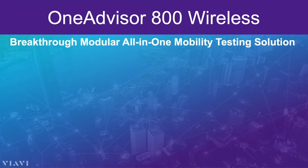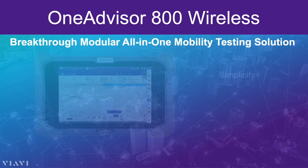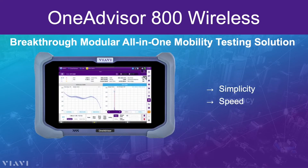VIAVI's answer to those challenges is the OneAdvisor 800 Wireless platform. It delivers what the industry needs most: simplicity, speed, and accuracy.